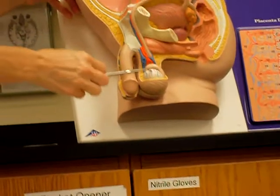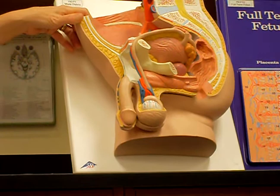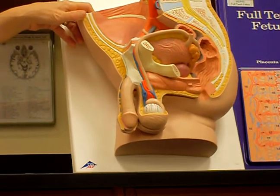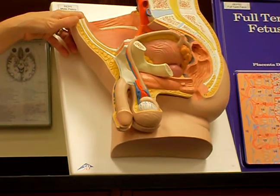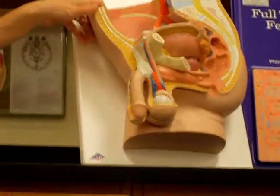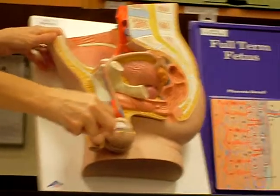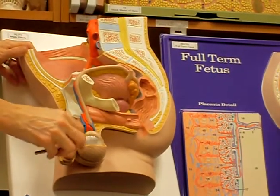And then you see right here, from the testis — the testis is actually just made up of a bunch of tubules. They're called seminiferous tubules; I'll show them to you in lecture. All of those tubules is where the sperm develop, and all of those seminiferous tubules come together to form this comma-shaped structure that is called the epididymis.